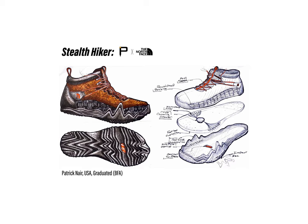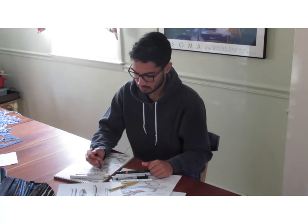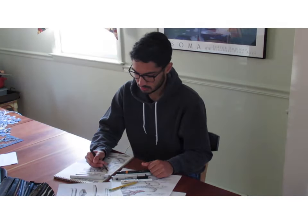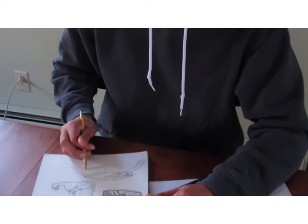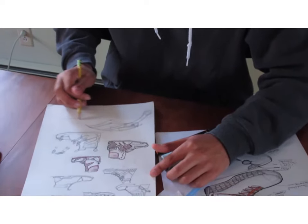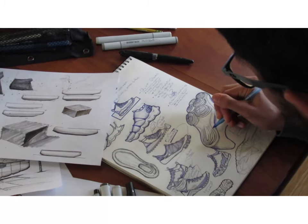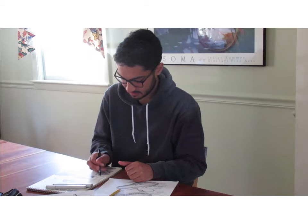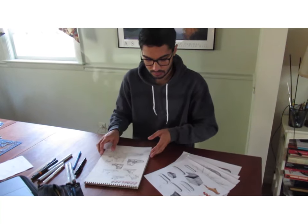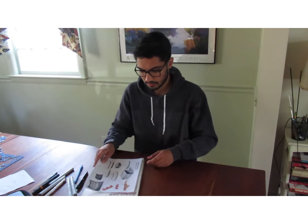Hey guys, my name is Patrick Nyer and this is my submission for the North Face Brief for Pencil's Diversity by Design Masterclass. Just to tell you a little bit about myself, I'm a recent graduate from the University of Michigan with a BFA in Art and Design with a focus on product and graphic design, and I'm currently working as a design associate in Boston. I'm super excited to talk about my design, so let me tell you about the Stealth Hiker for North Face.